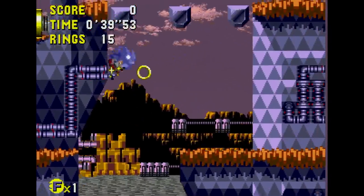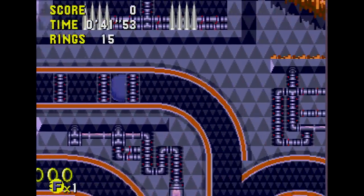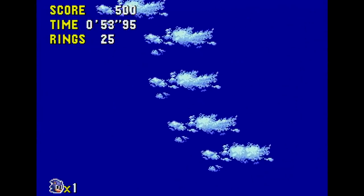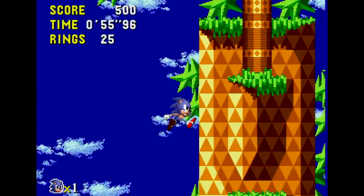Despite these performance issues, Sonic CD remains one of the more accomplished Mega CD games released for the platform — a great showpiece title, but this was not its only home. Starting in 1995 and working up to 2011, Sega released Sonic CD across a huge number of different platforms. So let's begin with the first: the 1995 release of Sonic CD for Windows.